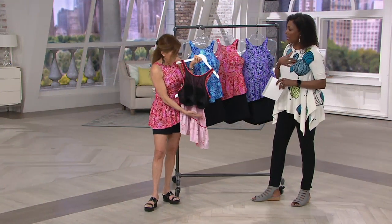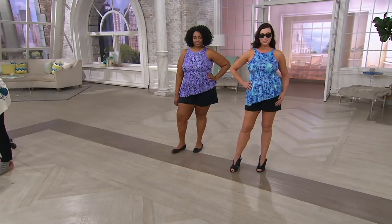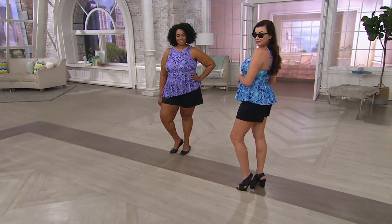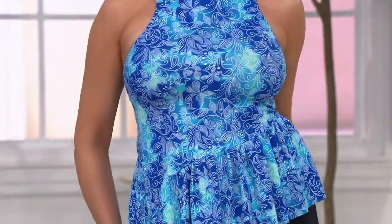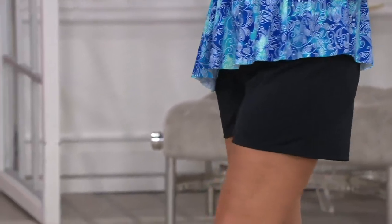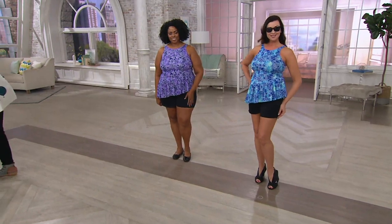I could totally wear this top with a little maxi skirt and wear it to the club at the resort at night. I also love it for a gal that's full busted — it helps give a little extra modesty, because sometimes bathing suits are cut so low when you're leaning down. So this is a winner.